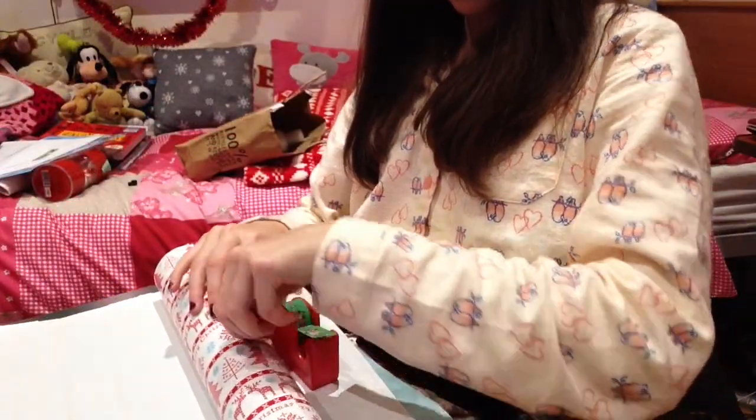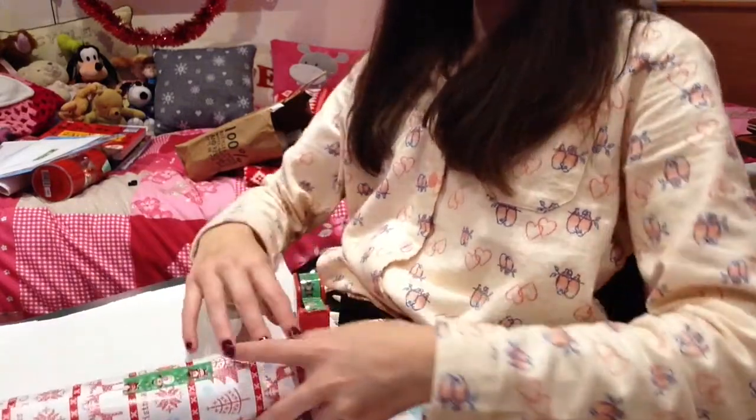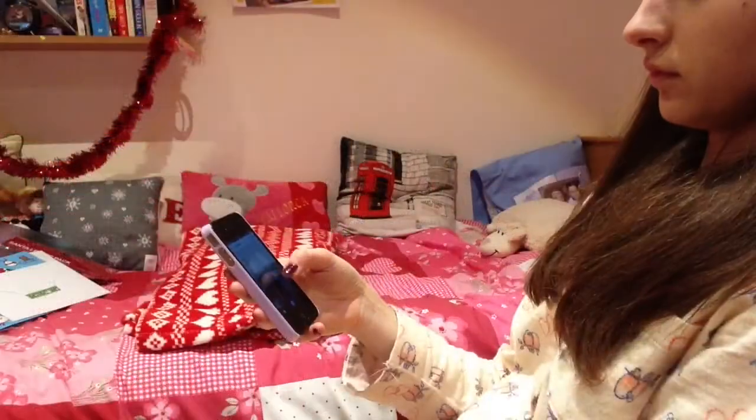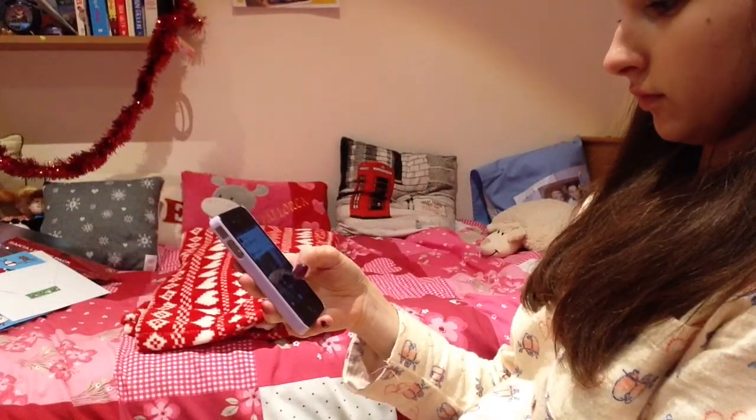I then had some Christmas presents to wrap so I decided to do that. Once any jobs are complete, I would then go on my phone and check my social media.